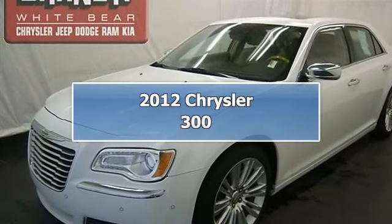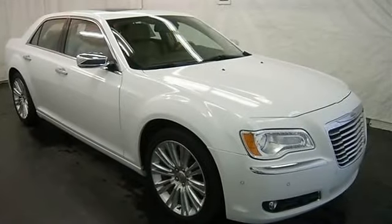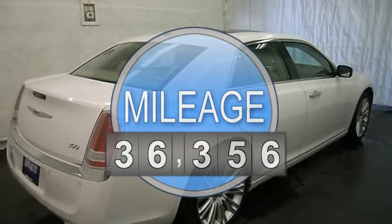This vehicle is loaded with alloy wheels, fog lights, auto headlights, heated vented power front seats, heated second row seats, leather, heated steering wheel.